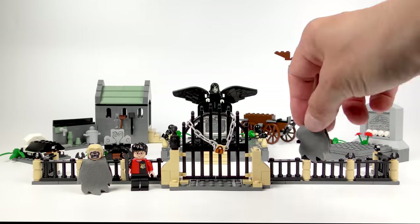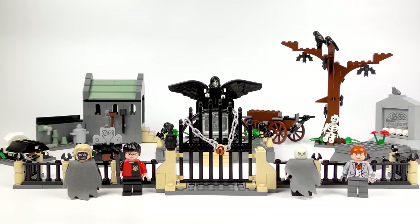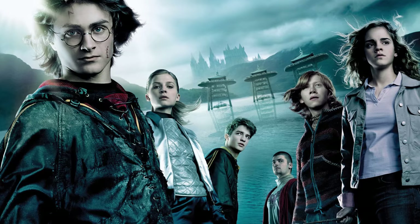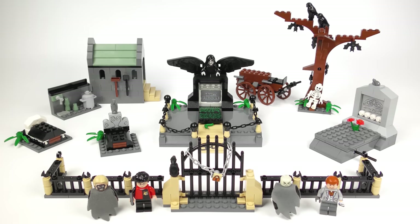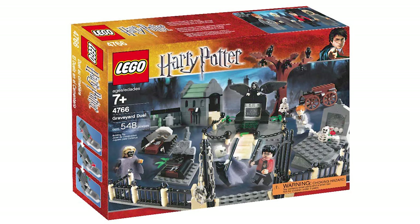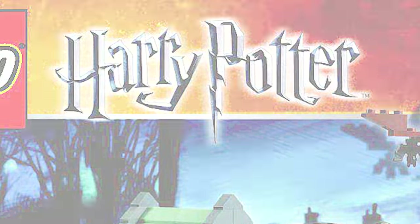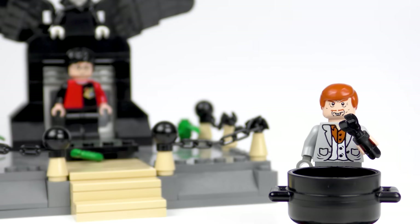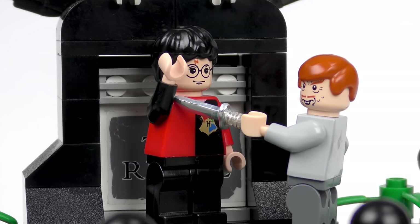Hi LEGO fans! It's time for another retro Harry Potter set review, and this spooky little hodgepodge is quite the rarity. Today we're revisiting Harry Potter and the Goblet of Fire, and as this set is looking very clean, I'm going to skip the rebuild and get straight into the review. This is set number 4766, Graveyard Duel, from LEGO Harry Potter. Later in the video I'll be recreating the rise of He Who Must Not Be Named in LEGO, but for now let's get on with it.